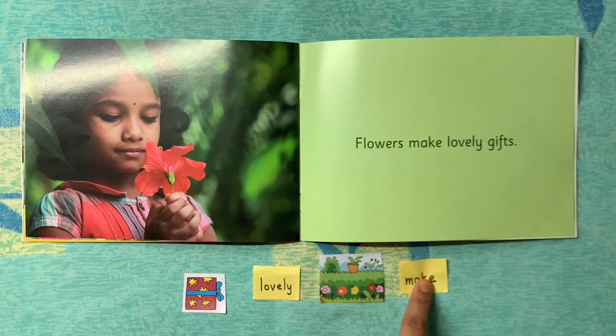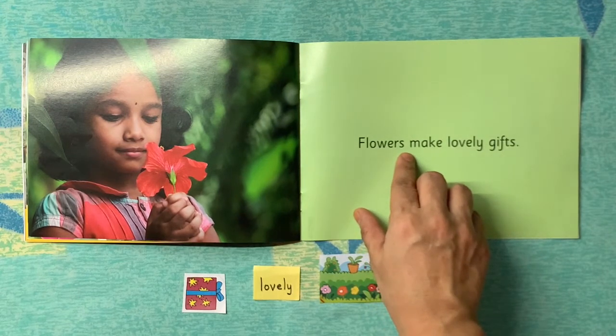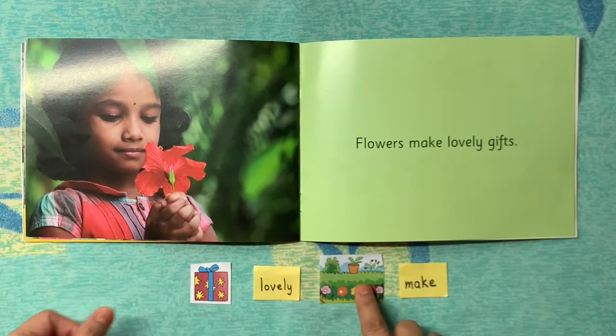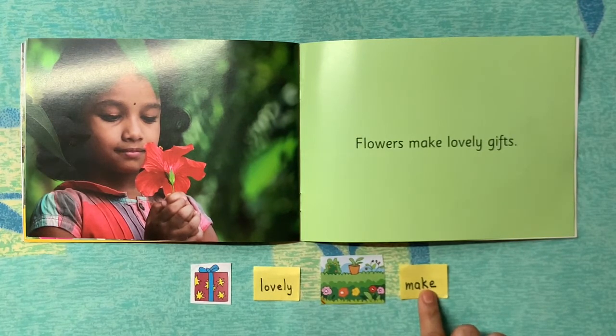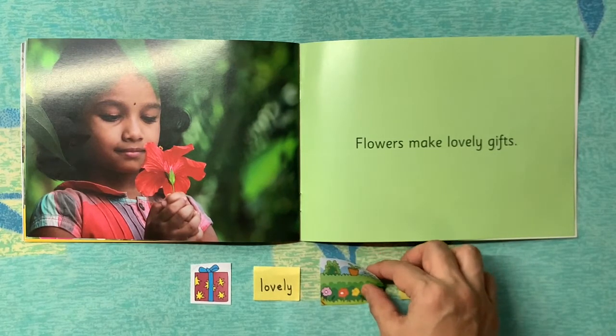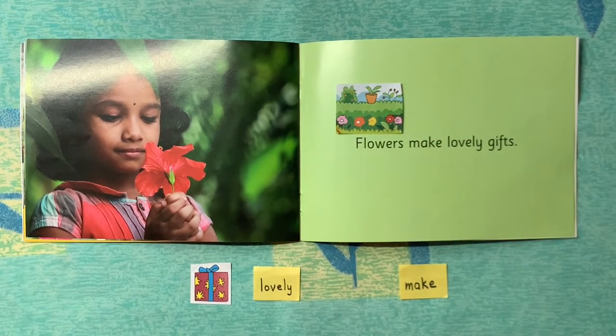Now I have to make this sentence by looking at all the flashcards. Let's match the words and pictures together. Our first word in the sentence is 'flowers,' so let's see which of these four flashcards matches. Do you think this one matches? No. What about this one? No. What about this one — do you see flowers in this picture? Yes! So this is the one we will put for 'flowers.'